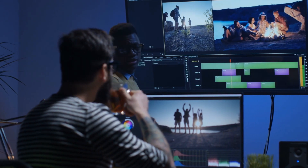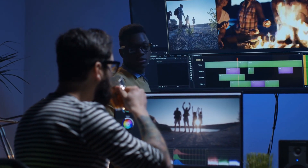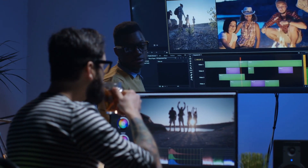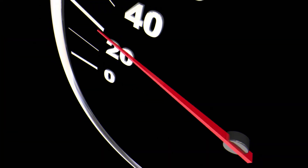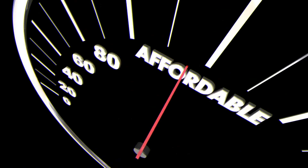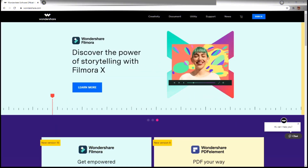If you happen to be in the market looking for a video editing program that provides advanced capabilities, has a super easy to use and intuitive user interface, and one that's priced at an affordable price point, then look no further than Wondershare's Filmora X.